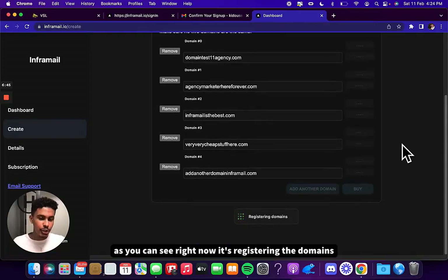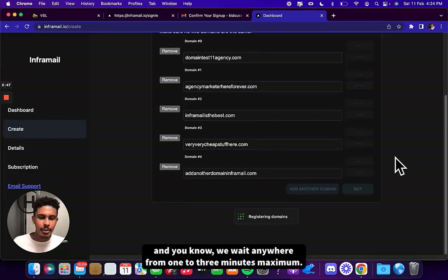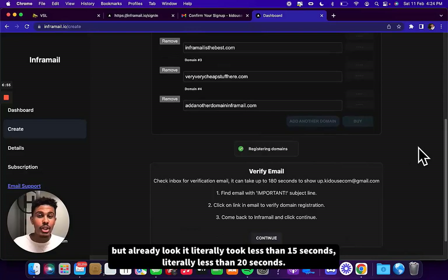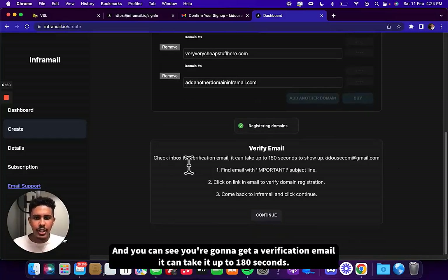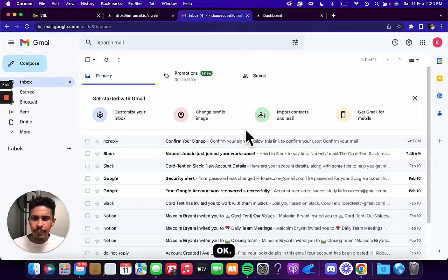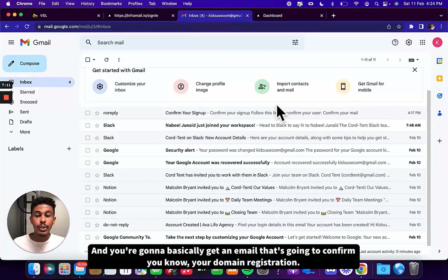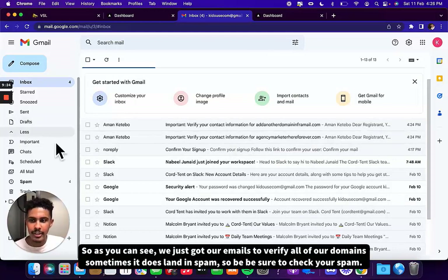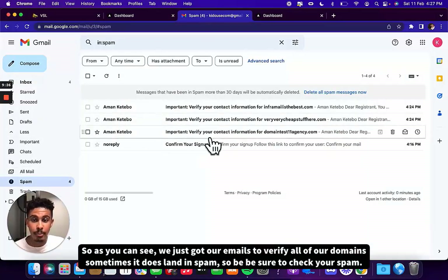As you can see right now it's registering the domains. We wait anywhere from one to three minutes maximum. Once it registers the domains, you'll see what happens. It literally took less than 15 seconds. You're going to get a verification email — it can take up to 180 seconds. So you go back to your email and you're going to get an email that confirms your domain registration. Sometimes it does land in spam, so be sure to check your spam.